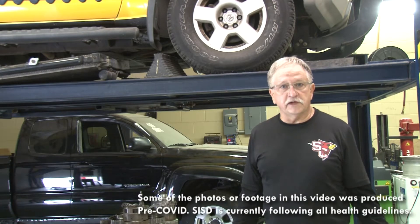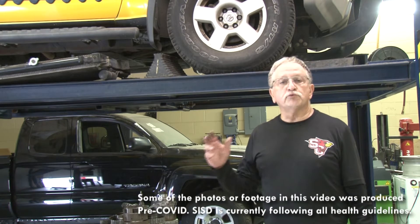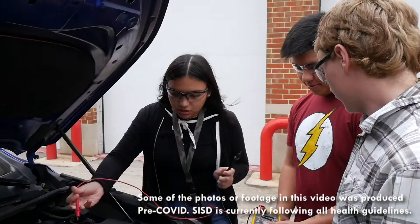It doesn't necessarily have to be a major dealer. It could be a privately owned service as well. But the student will be ready to step into the maintenance field to provide basic automotive service.